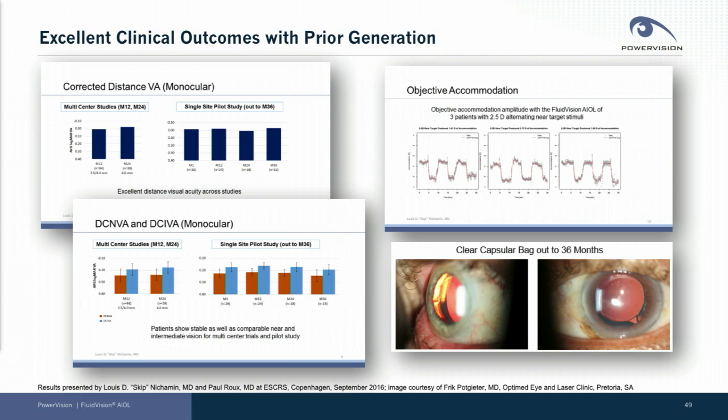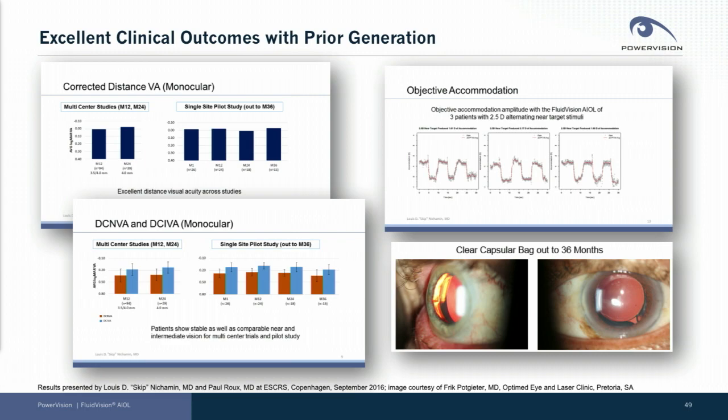We have excellent clinical outcomes with our device from a prior generation. We implanted well over a hundred lenses in eyes outside the United States. We achieved excellent distance vision, near intermediate vision. We demonstrated conclusively that we could produce objective accommodation. We showed stability out to three years, both quantitatively by looking at our results and also qualitatively.